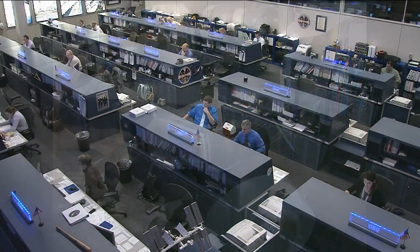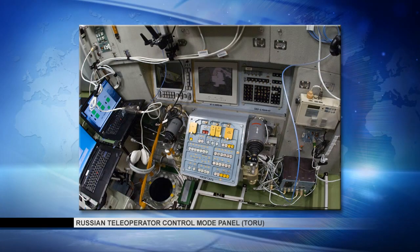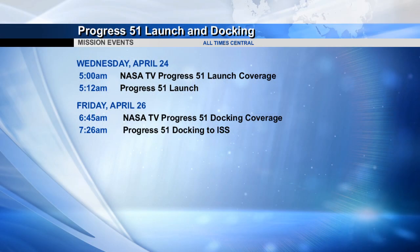For his crewmates, Pavel Vinogradov and Roman Romanenko, they started their day with a drill at the Toru system. They practiced the potential use of a remote control docking system to bring a Progress ship in to dock at the Zvezda module's aft docking port, just in case the automated docking system doesn't work properly. The next Progress vehicle is scheduled to launch from the Baikonur Cosmodrome in Kazakhstan at 5:12 Houston time on Wednesday morning and dock to the station on Friday morning.